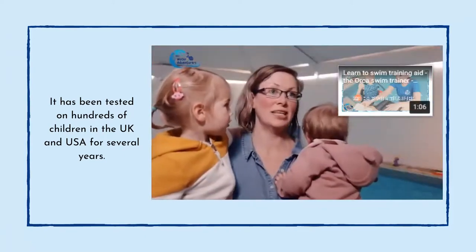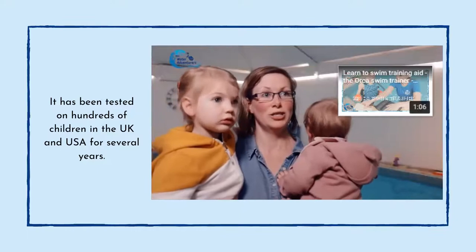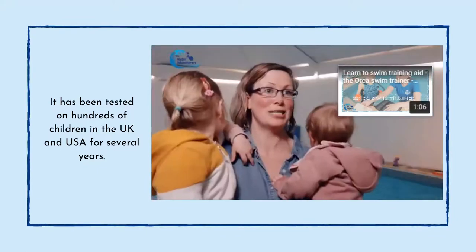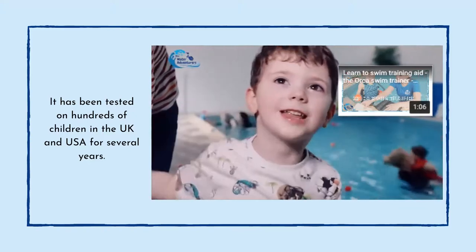The swim trainer has changed things a lot. She's very independent — she doesn't want to be held. We're looking forward to getting one.